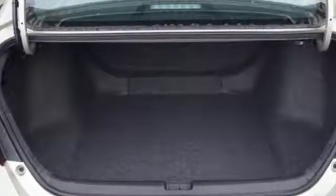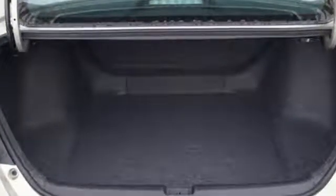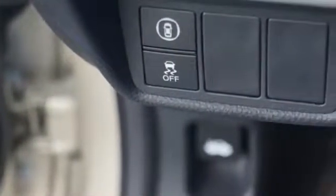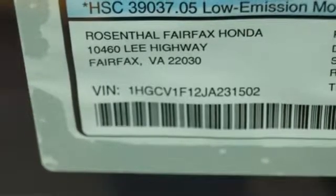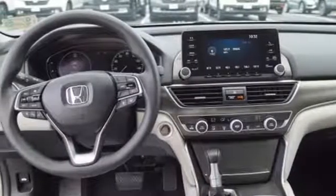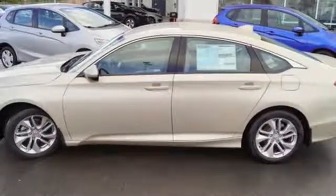Bluetooth wireless audio streaming, adaptive cruise control with low speed follow, dual zone climate control, Bluetooth hands-free link, manual tilting steering column, intercooled turbo inline four-cylinder engine, aluminum wheels, gas pressurized shocks, and LED low beam headlights.